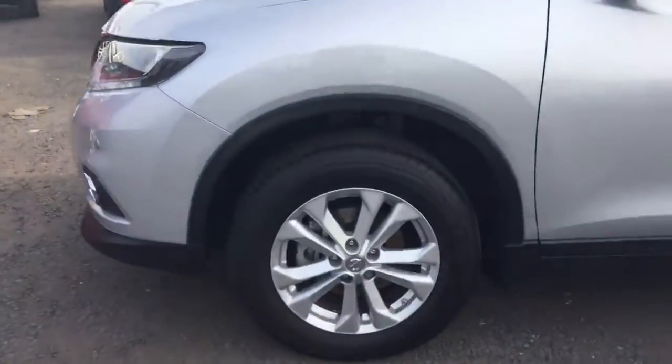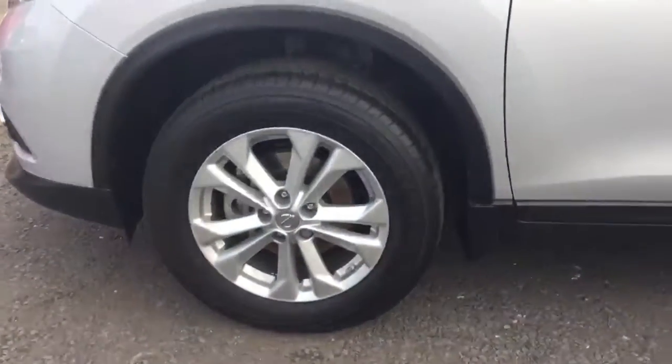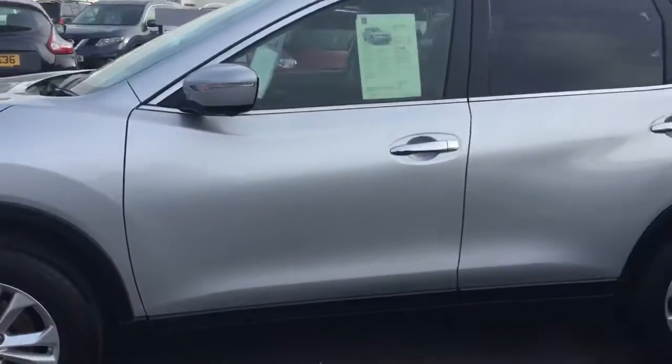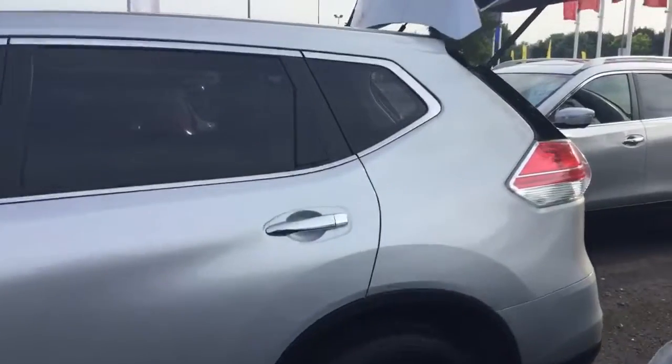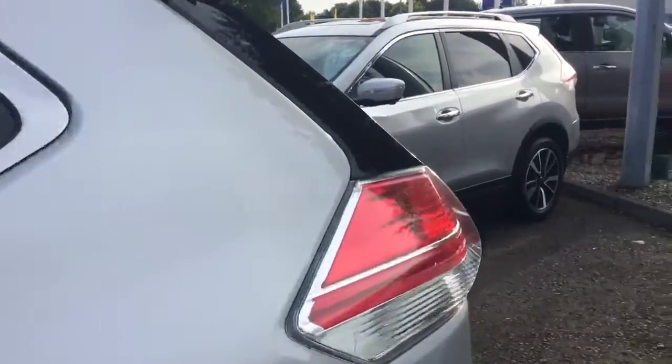With this car, as you can see, you have 17-inch alloy wheels. The rear windows are also tinted in this vehicle, and moving around to the back...